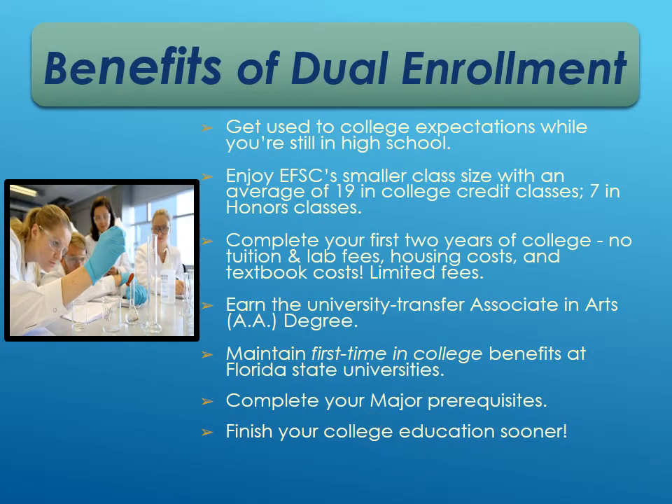Some benefits of dual enrollment: you're getting used to college expectations while still in high school. Eastern Florida's class sizes are much smaller than a traditional four-year college — about 19 students, and around 7 in some honors classes. Students can complete their first two years of college with no tuition, lab fees, housing costs, or textbook costs. There are a few limited fees — a technology fee, a parking fee if on campus, and some textbooks students would keep — but for the majority, tuition and books are completely free.